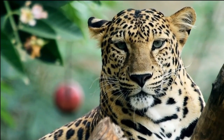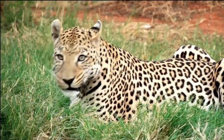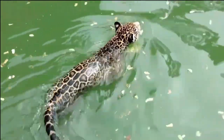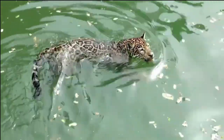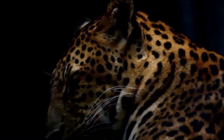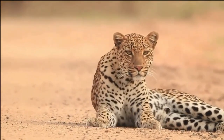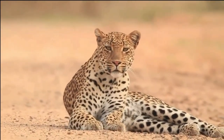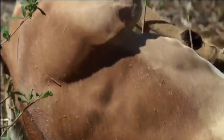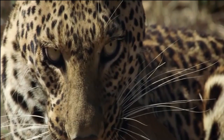Conservation organizations are working to protect leopard habitats, establish conservation areas, and implement measures to mitigate conflicts between leopards and humans. Research and monitoring programs are conducted to gather data on leopard populations and behavior, aiding in conservation planning. Collaborative initiatives involving governments, local communities, and stakeholders are vital for the success of leopard conservation. Public awareness campaigns and education programs are essential to foster understanding and support for leopard conservation efforts.